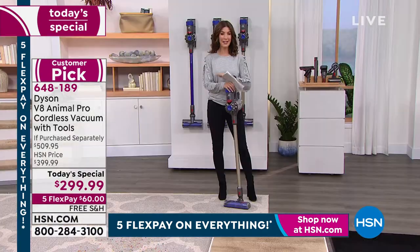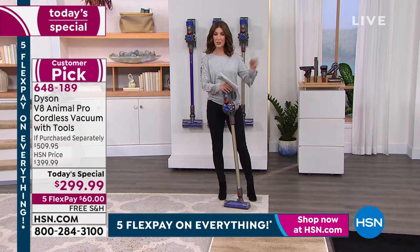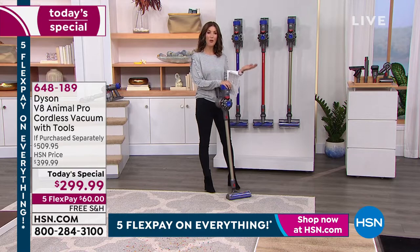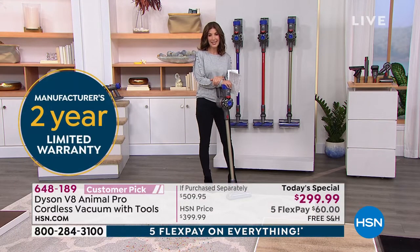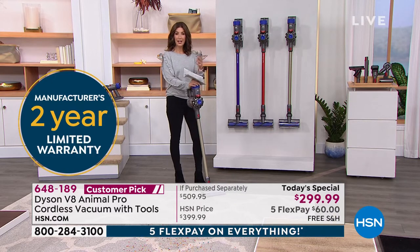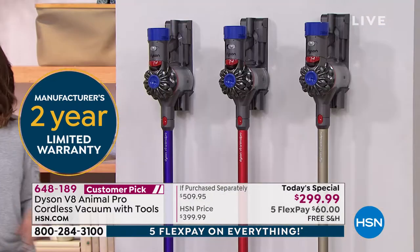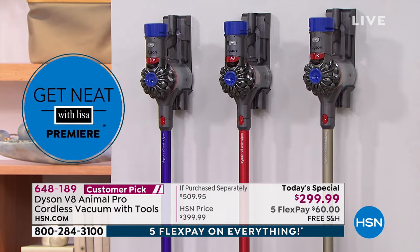Everybody is jumping in on this offer. Your biggest concern is getting yours tonight. I will recommend you order yours now. You can always cancel at any time, and you always have more than 30 days to return yours. I just don't want you to miss out. With the hundreds of you already placing orders, do it right now. We have the purple, the red, and the titanium. Let me read you some reviews — it's a big customer pick with more than 180 reviews online right now at HSN.